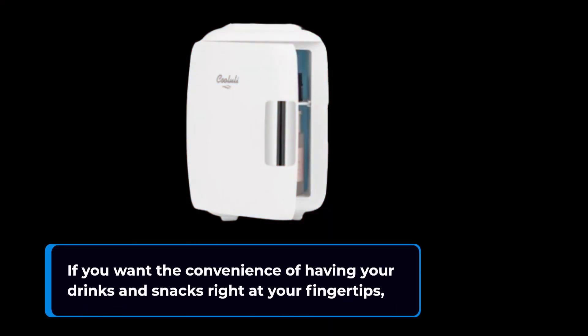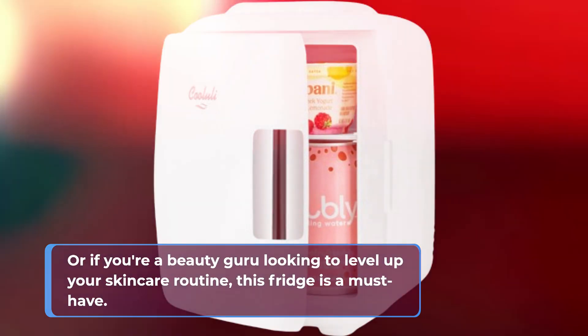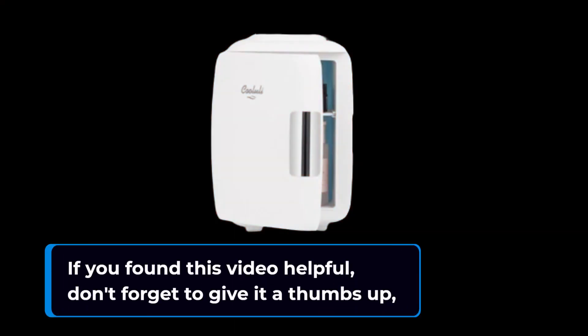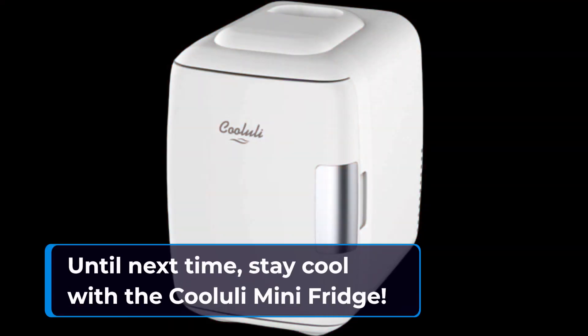If you want the convenience of having your drinks and snacks right at your fingertips, or if you're a beauty guru looking to level up your skincare routine, this fridge is a must-have. Thank you for joining us on this product critique journey. If you found this video helpful, don't forget to give it a thumbs up, subscribe to our channel, and hit that notification bell so you never miss a review. Until next time, stay cool with the Koolooli Mini Fridge!